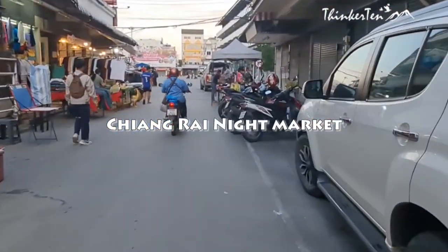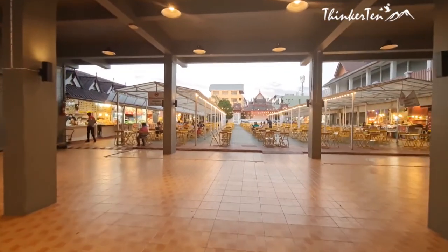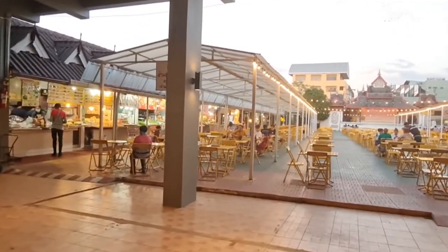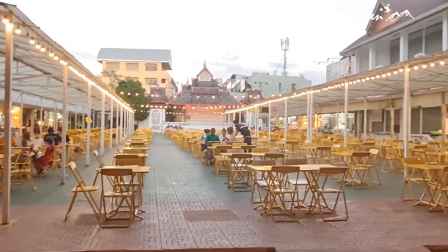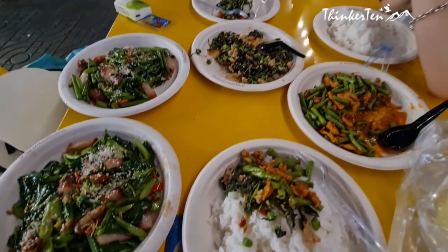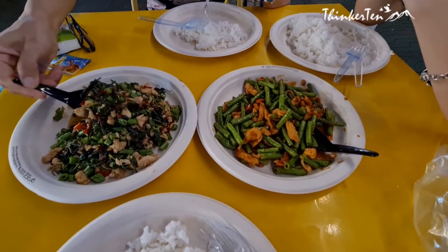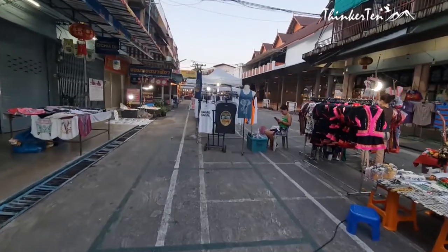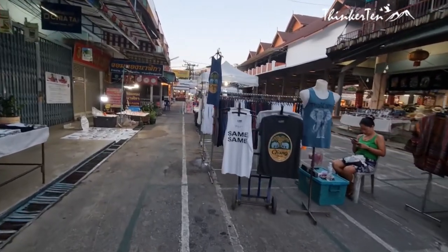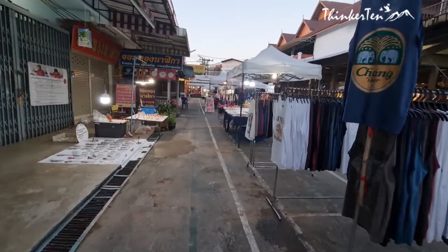You can see that the Chiang Rai night bazaar has been hit hard by COVID, but it is slowly coming back to life. We had our dinner at the food court, which has lots of stores to choose from. The food is very cheap, and you'll notice 80% of the customers are still local people. There is a stage where performers will be singing and dancing. You can also get local souvenirs here and traditional street food.